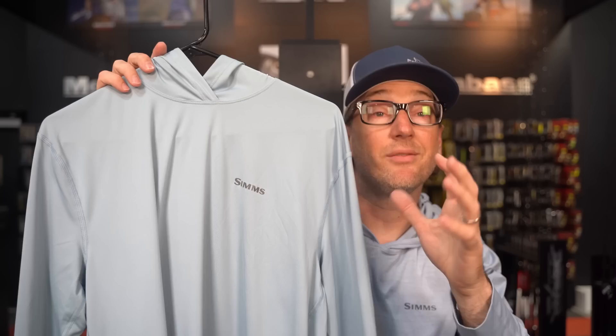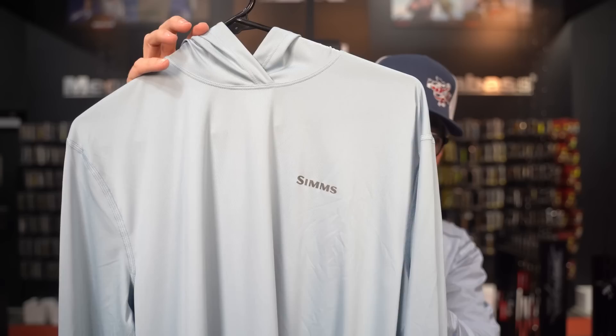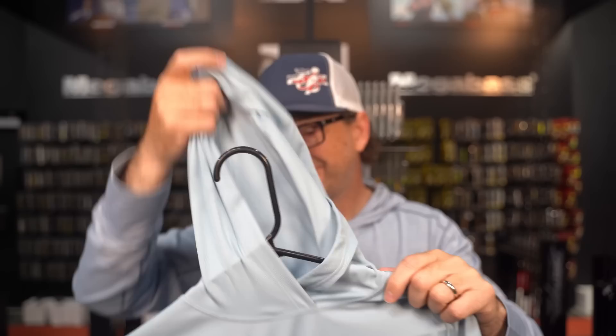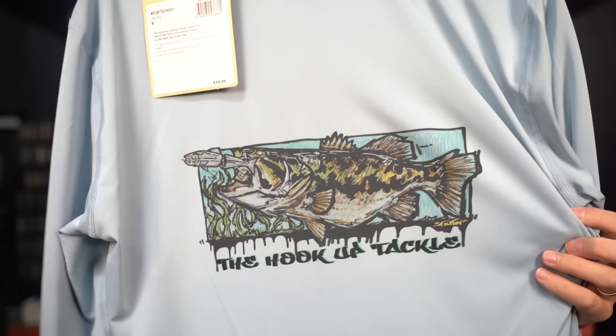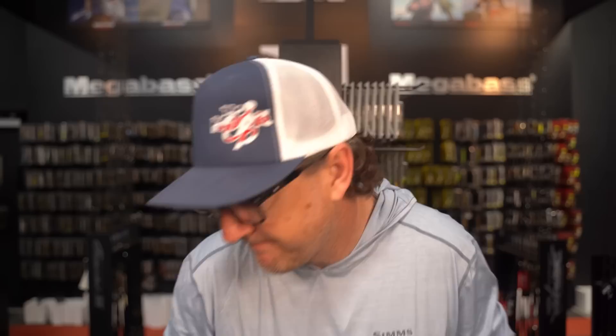Going the opposite direction — typically a SIMS SolarFlex hoodie is about $69. Here is the SIMS Tech Hoodie. This is a UPF 30 instead of 50, just a slightly stripped-down version of a SolarFlex, but honestly it's basically a SolarFlex. $44.95 on this guy, and it's going to come with our Matt Stockton swimbait logo — the Hookup Tackle swimbait logo. It feels just like a SolarFlex, so it's a very clean, simple sun shirt with a dope logo. New from SIMS this week.